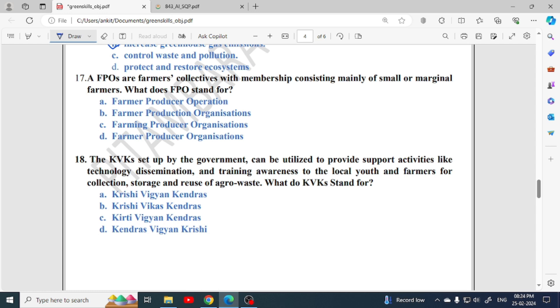FPUs are farmers collectives with membership consisting mainly of small and marginal farmers — you should know this definition. The full form of FPU is Farmer Producer Organization — option D is correct. KVK, set up by the government, can be utilized to provide support activities like technology dissemination, training, and awareness to local youth and farmers for collection, storage and reuse of agro waste. KVK stands for Krishi Vigyan Kendra — option A is correct.